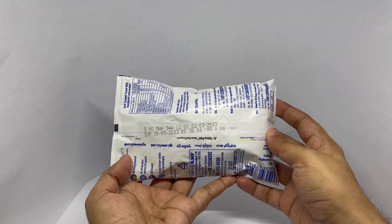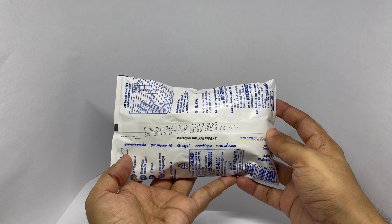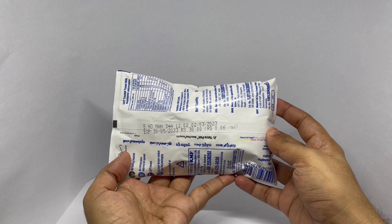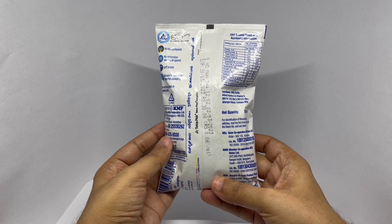It costs around 30 rupees, or about 50 cents. It has a two-month shelf life and was manufactured in Bengaluru, India.